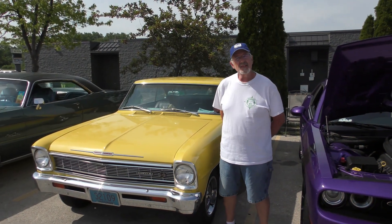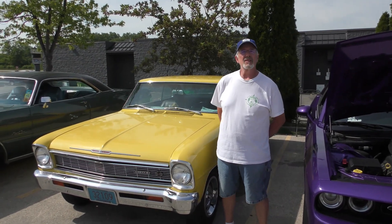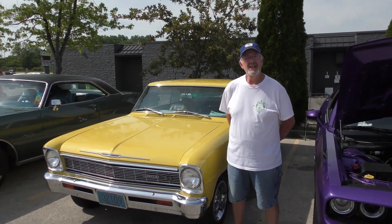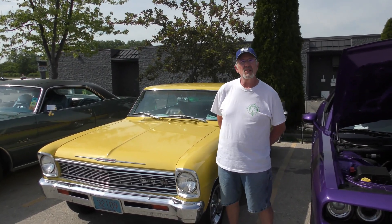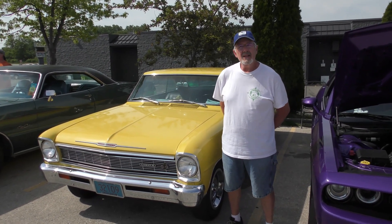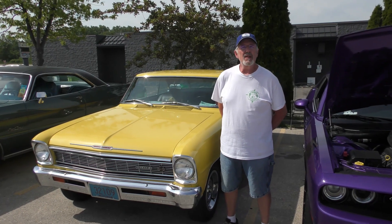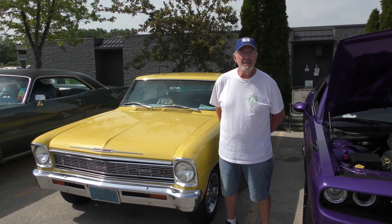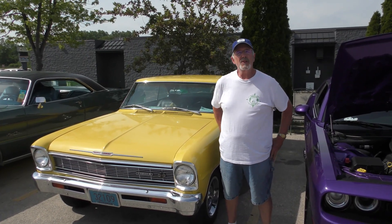How long you had her? I've had this car for 44 years. My God. So you went through her, you just kept her up all this time. Yeah. I bought this car from a 16-year-old boy in Waukesha in 1978. Oh really? Yeah, $1,650. Really? Yeah, she's worth a little bit more than that now. That's a few dollars more.